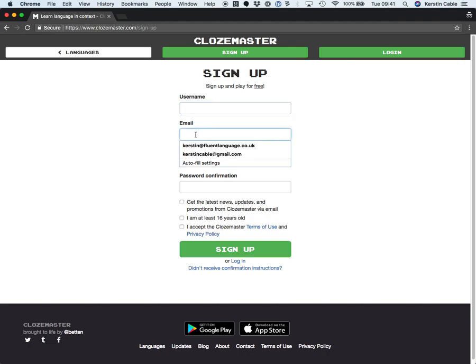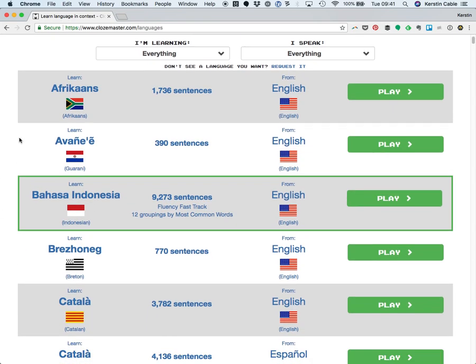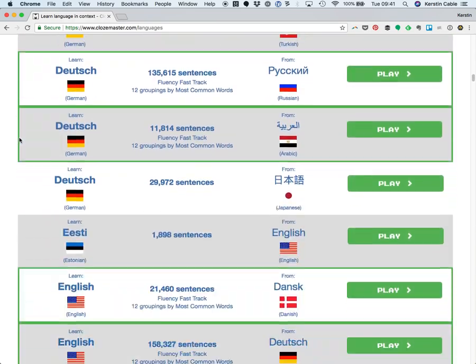Put your email address in here and off we go. Or if you already have an account, click Login up there. I've already done this, and then the first page you will see is the huge Clozemaster list of available languages.